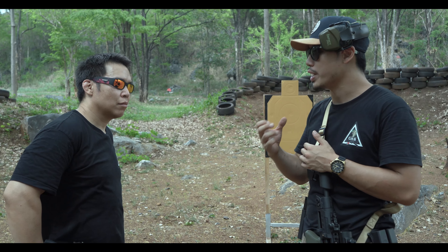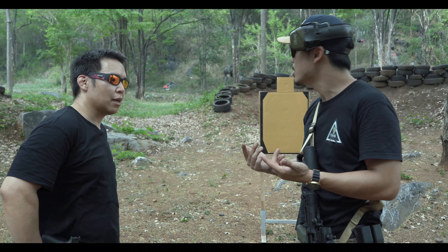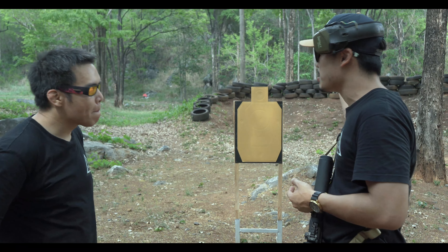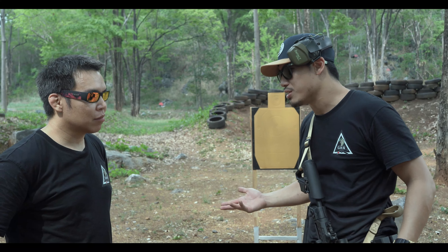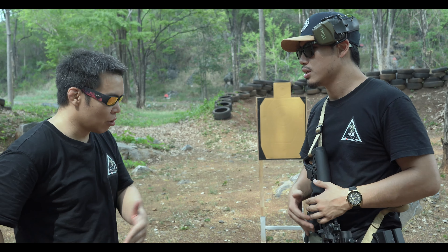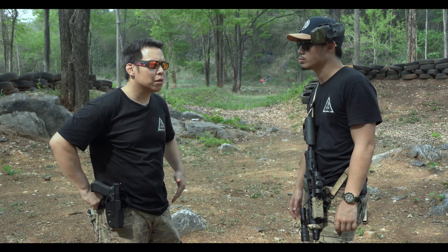Understanding the situation and the range to use it — that's really important knowledge and skill to have. If I'm engaging targets at 50 meters and above and my weapon goes click, or I need to reload, and the threat is coming near me, I'll use it to clear my weapon. You have to be at close range when you transition to your sidearm — really, within seven yards.